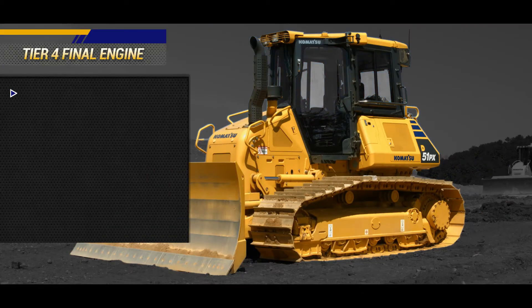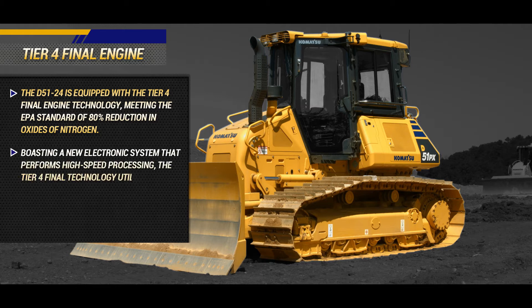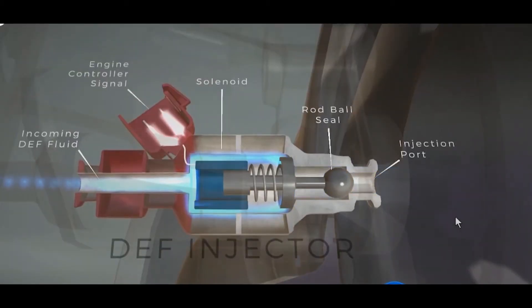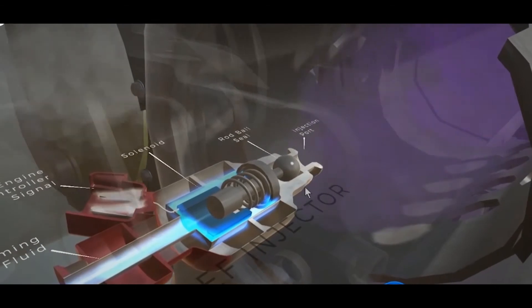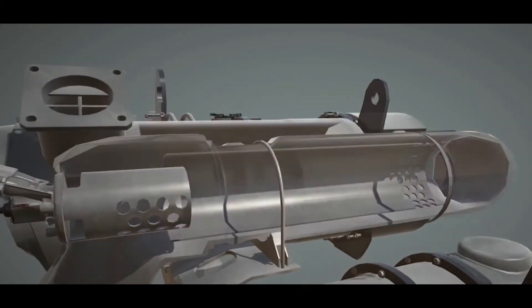The D51-24 is equipped with Tier 4 Final engine technology meeting the EPA standard of 80% reduction in oxides of nitrogen, boasting a new electronic control system that performs high-speed processing. The Tier 4 Final technology utilizes Komatsu's already proven Tier 4 technology coupled with the added SCR, selective catalytic reduction technology. The SCR system injects DEF, diesel exhaust fluid, into the exhaust to generate ammonia that will decompose and combine with the oxides of nitrogen in the exhaust, converting the exhaust to a harmless gas.